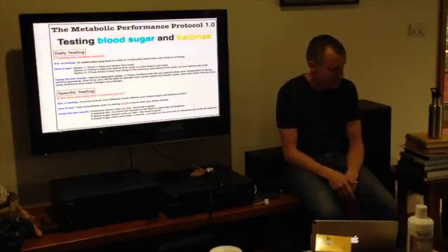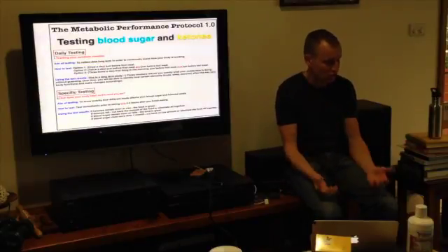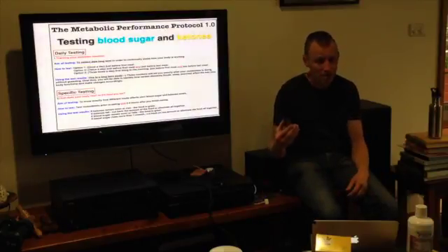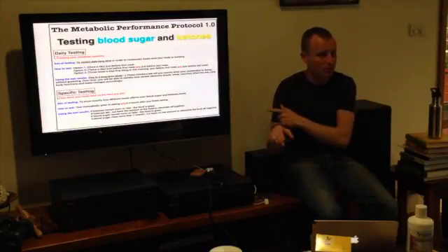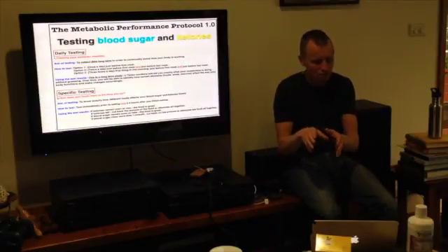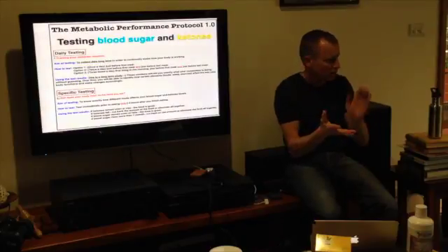A drink of water shouldn't affect the test. The things that will affect it: if you go and exercise, your blood sugar is going to go up and ketones will go down. Even just moving around means ketones won't build up as much in the blood — they'll be going to the tissues. So if you want to see how high your ketones build up, sit still. Always make notes of when you took the test and what you did beforehand — activity, eating, stress, sleep.